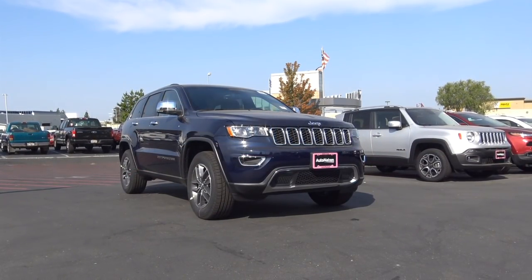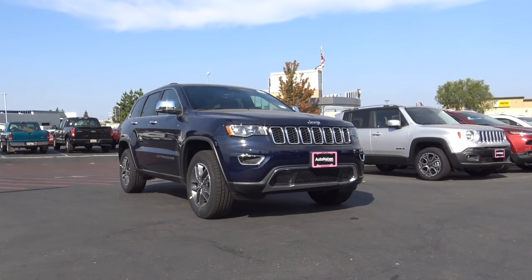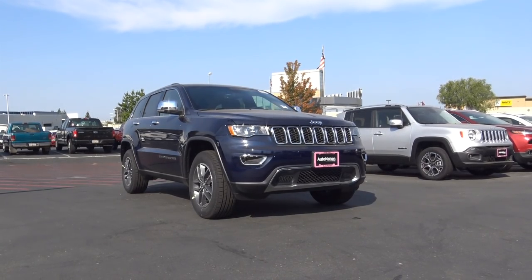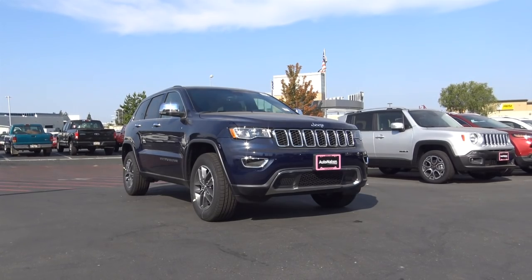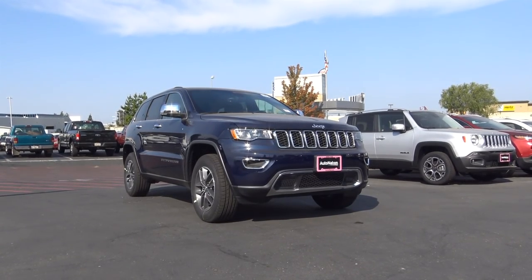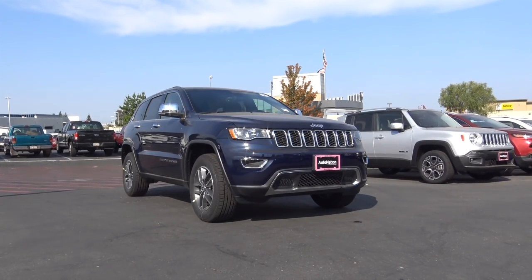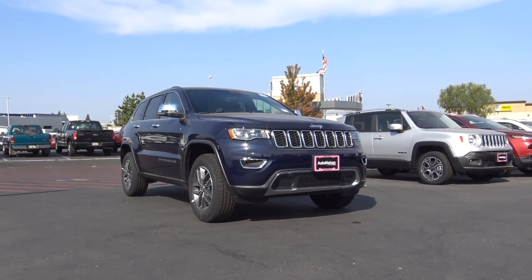The Jeep Grand Cherokee, for about 25 years, has stuck to its true roots of being a true mid-size SUV. With it being an SUV that lives up to the Jeep name of having superior off-road prowess, it also makes for a comfortable everyday family vehicle in the suburbs. So is the Jeep Grand Cherokee a worthy choice in a sea of mid-size SUVs and crossovers? Let's go ahead and take a closer look at this 2017 Jeep Grand Cherokee.